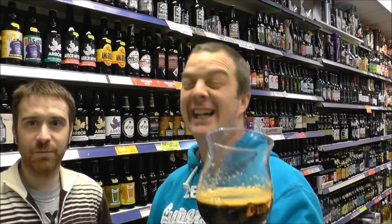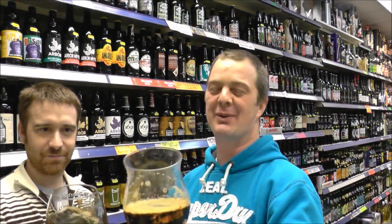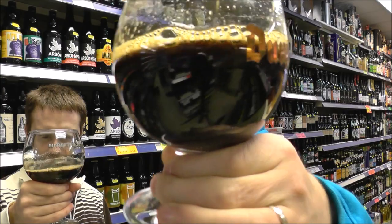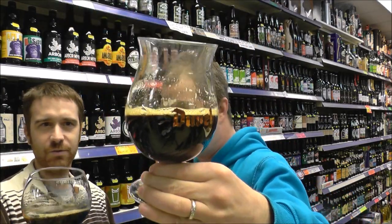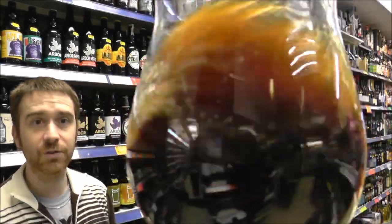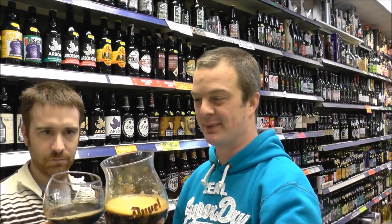Whichever way you say it — depends if you're Dutch or not, I suppose. Beer in the glass then: jet black, a little bit of light bleeding through, coffee-ish head. It's dissipated quite quickly — mine has certainly. It's a lovely, lovely looking beer. I've got to get my nose into this one. It smells fabulous.